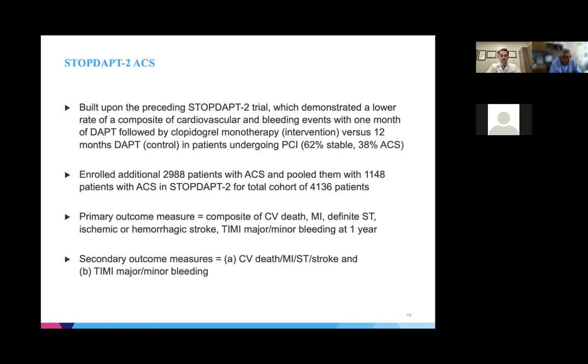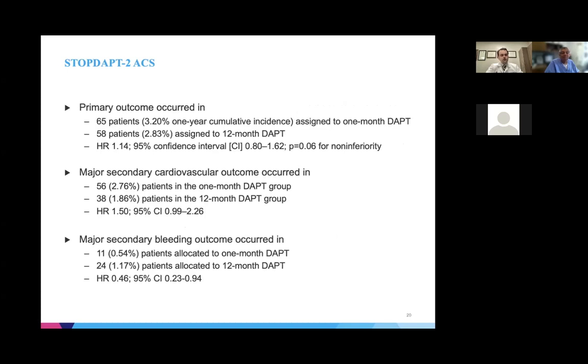This multi-center study looked at a primary outcome of a composite of cardiovascular death, myocardial infarction, definite stent thrombosis, stroke (ischemic or hemorrhagic), or TIMI major/minor bleeding, with patients followed to one year. The primary outcome occurred in 65 patients assigned to one-month DAPT and 58 patients assigned to 12-month DAPT. The hazard ratio crossed unity, but it did not meet the pre-specified criteria for non-inferiority for the primary outcome measure.